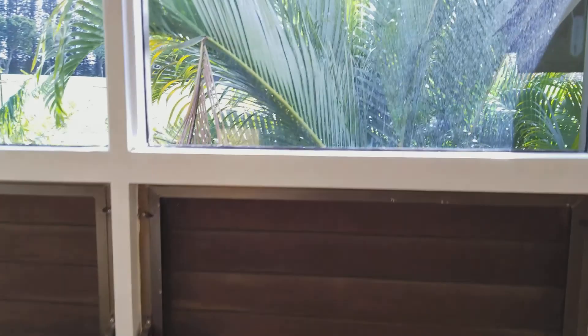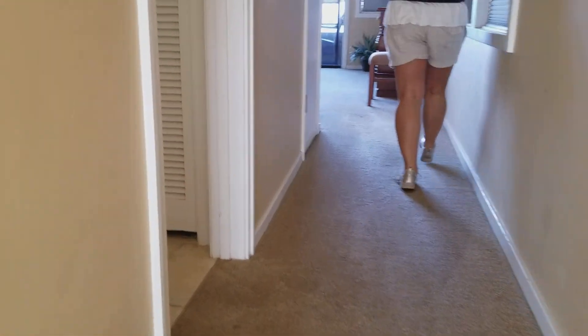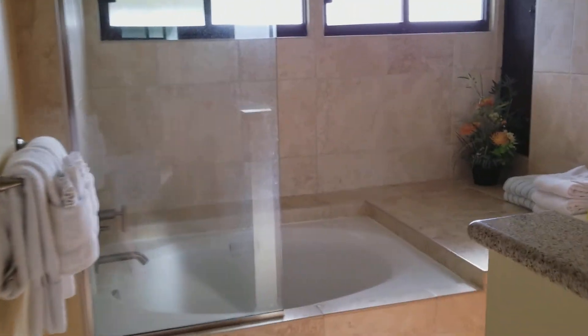Then we're going to go upstairs and do a little preview of Melissa's room. What do we have here? It's a split level. So we have her bathroom. She's going to have to let me use her shower because I don't have a shower of my own. Got this nice jacuzzi here. Let's see the bedroom.